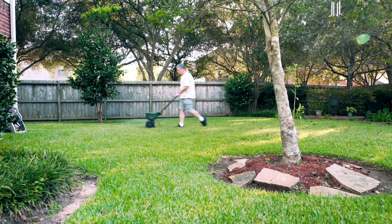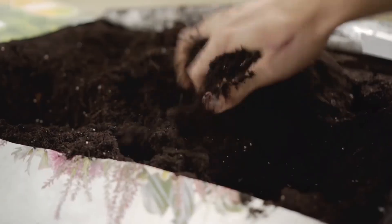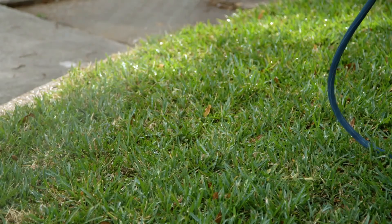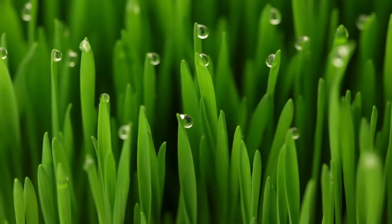Whether maintaining an existing lawn, planting a new lawn, planting sod, or overseeding, MySoil's recommendations match your soil's nutrient levels to your lawn's uptake requirements. This ensures your lawn gets what it needs during the time it is growing while reducing waste.